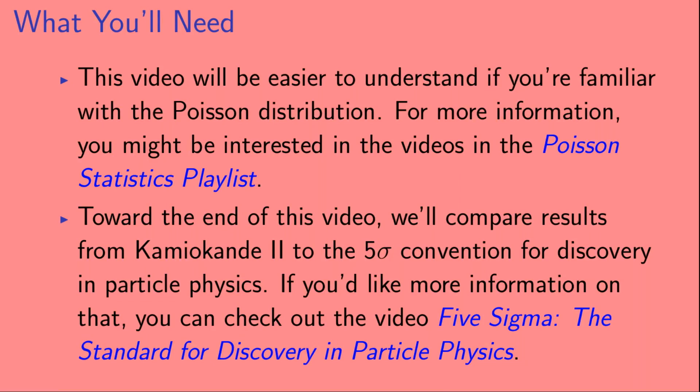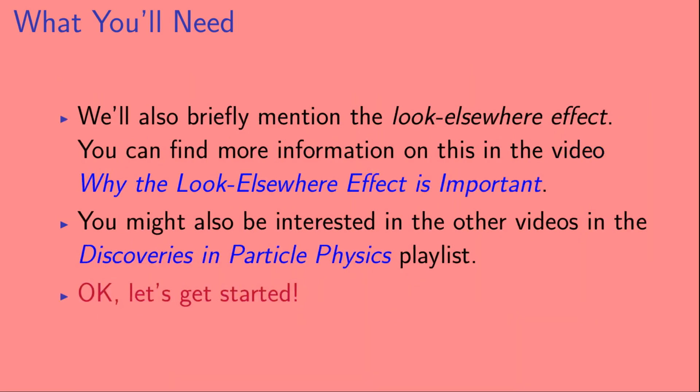This video will be easier to understand if you're familiar with the Poisson distribution — you might be interested in the videos in the Poisson statistics playlist. Toward the end of this video, we'll compare results from Kamiokande 2 to the Five Sigma Convention for Discovery in Particle Physics. We'll also briefly mention the Look Elsewhere Effect. You might also be interested in the other videos in the Discoveries in Particle Physics playlist.